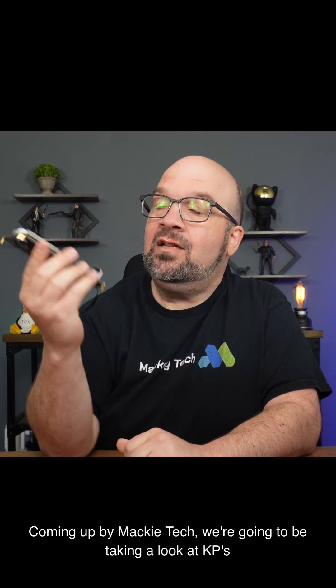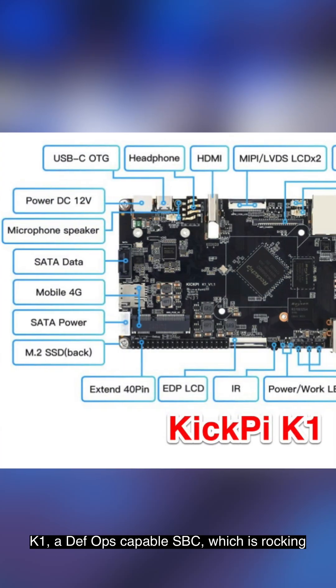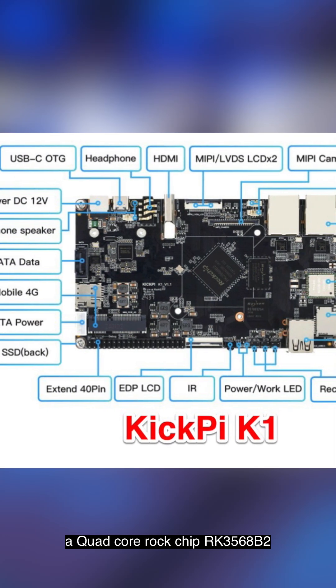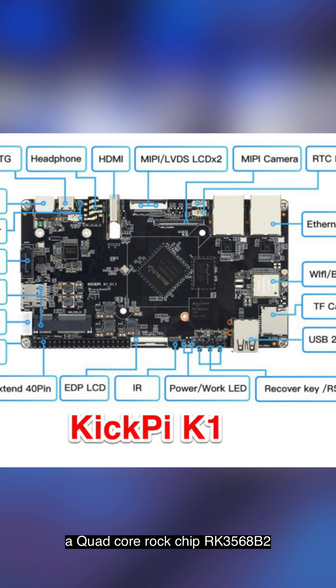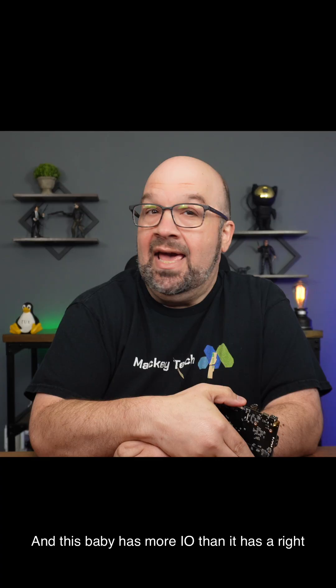Coming up by Macky Tech, we're going to be taking a look at KickPi's K1, a DevOps-capable SBC, which is rocking a quad-core ROC chip RK3568B2 running at 2 gigahertz.